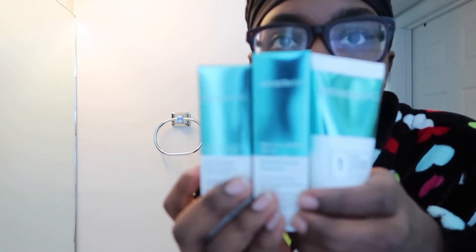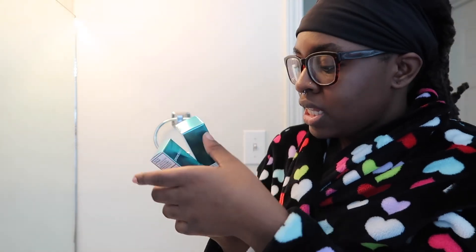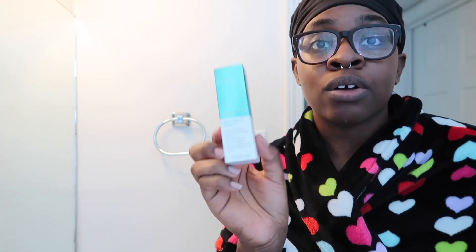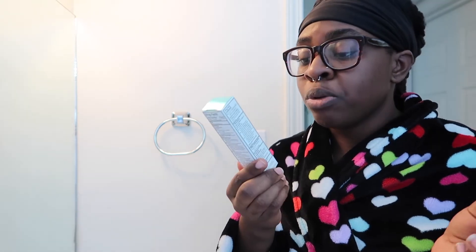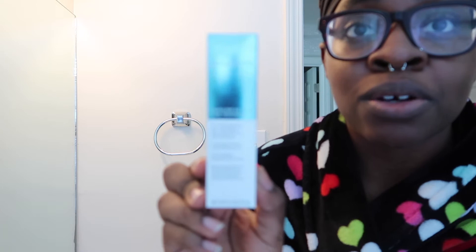So it comes with three things. The first treatment is a deep cleansing face wash. The next is the daily oil control — it's a sunscreen, there isn't really sun outside but I'm gonna try it since it's supposed to help with oil. The third treatment is the adapalene gel 0.1% acne treatment — it's a retinoid that was only previously available by prescription, but now it's available over the counter.